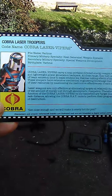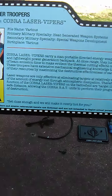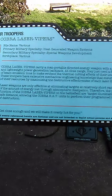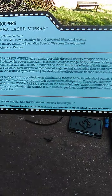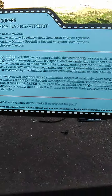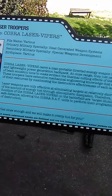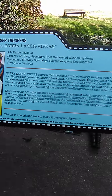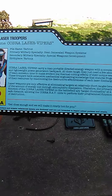The file card reads: Cobra Laser Troopers, code name Cobra Laser Vipers. File name is various. Primary military specialty: heat-generated weapon systems, or in other words, lasers. Secondary military specialty: special weapons development. Birthplace: various. Cobra Laser Vipers carry a man-portable directed energy weapon with a compact and lightweight power generator backpack. At close range, they just need a few seconds of beam emission time to demonstrate the thermal cutting effects of their unique weapon. These troopers have extensive mechanical engineering knowledge.